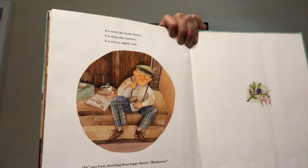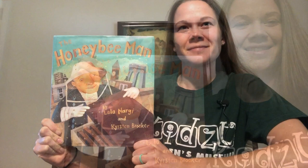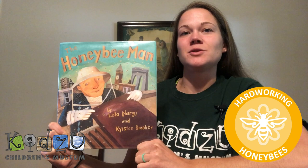The end. If you enjoyed this book and want to learn more about bees and their jobs, check out the Kidzu Outdoor Discovery Pack series at Kidzu at Home.